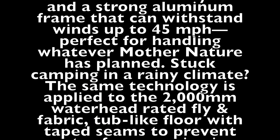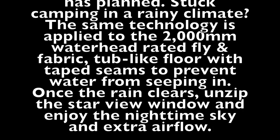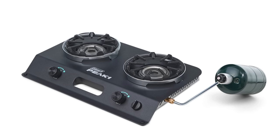Peak One tents are designed with a WeatherTech Plus system and a strong aluminum frame that can withstand winds up to 45 miles per hour — perfect for handling whatever Mother Nature has planned. The same technology is applied to the 2000mm waterhead-rated fly and fabric, with a tub-like floor with taped seams to prevent water from seeping in. Once the rain clears, unzip the star view window and enjoy the nighttime sky and extra airflow. The release also talks about a two-burner stove released as part of this line. I'll discuss the stove in a moment, but for now let's focus on the tents.